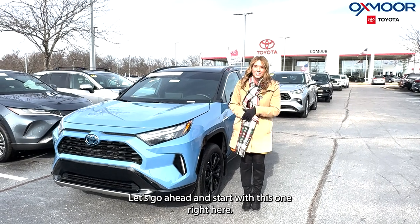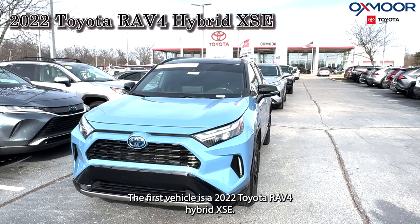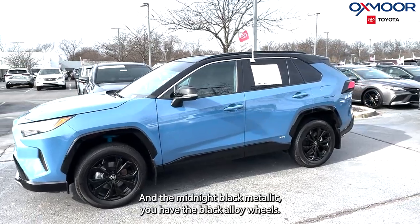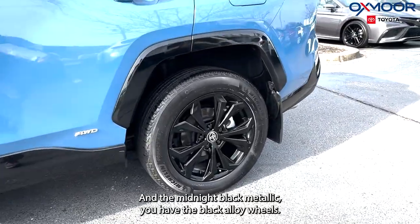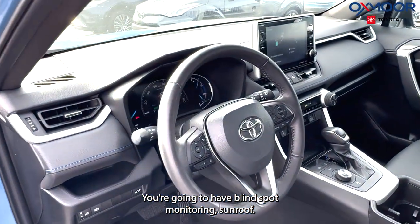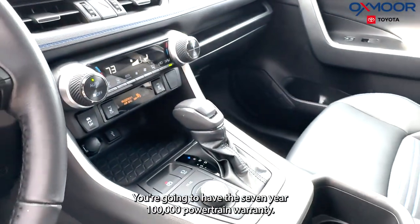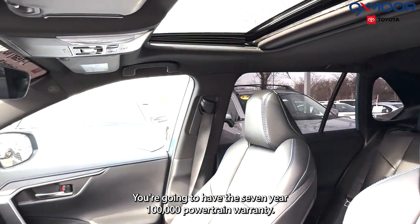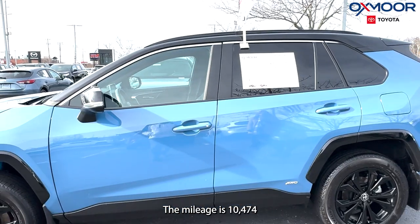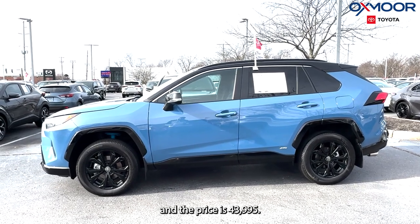Let's go ahead and start with this one right here. The first vehicle is a 2022 Toyota RAV4 Hybrid XSE. The exterior color is in Cavalry Blue and Midnight Black Metallic. You have the black alloy wheels. You're going to have blind spot monitoring, sunroof, and Bluetooth. This vehicle is certified — you're going to have the seven-year, 100,000-mile powertrain warranty. The interior color is in black. The mileage is 10,474 and the price is $43,995.